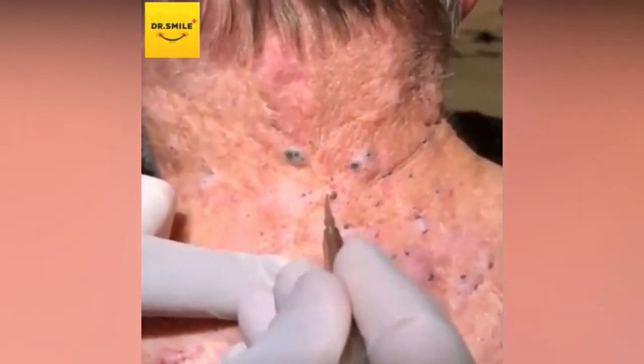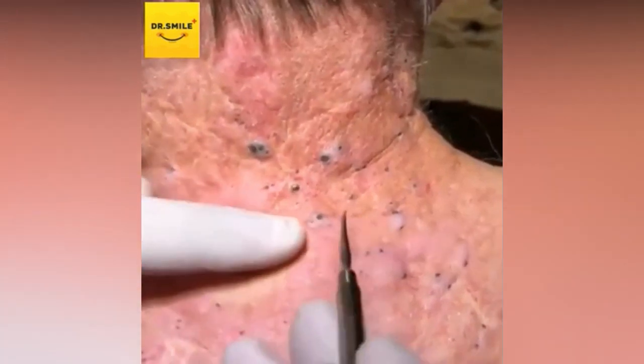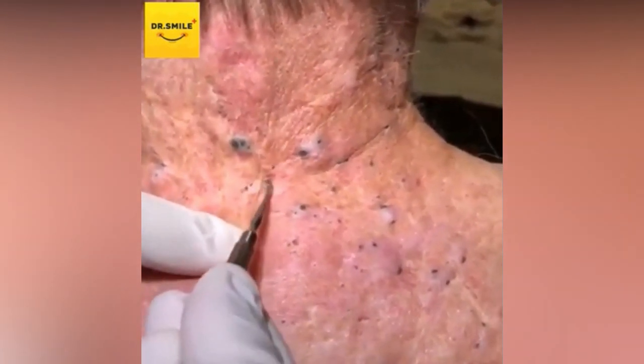Dr. Smile presented these back blackheads. Blackheads are open pores, otherwise known as open comedones. I'd venture a guess that these are technically senile comedones.